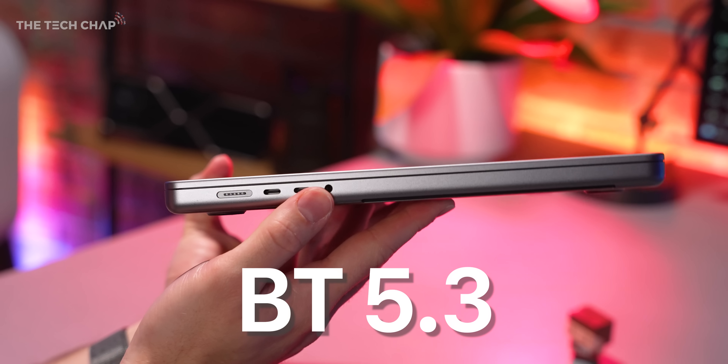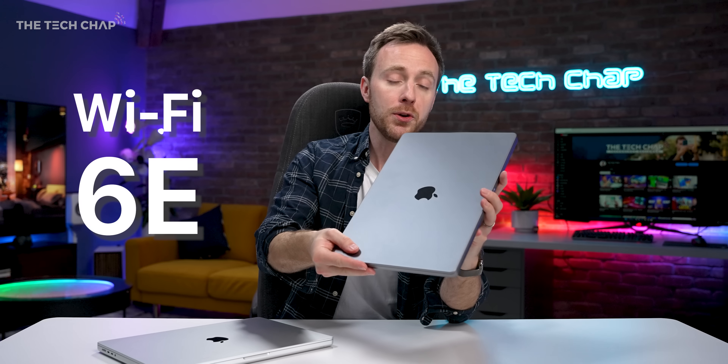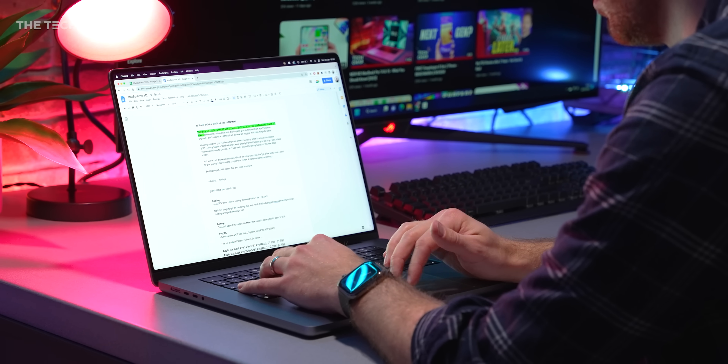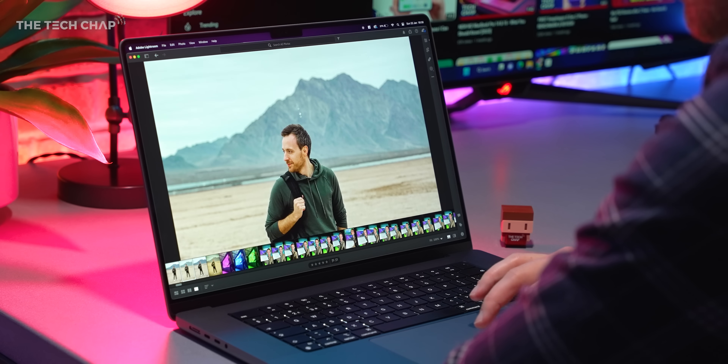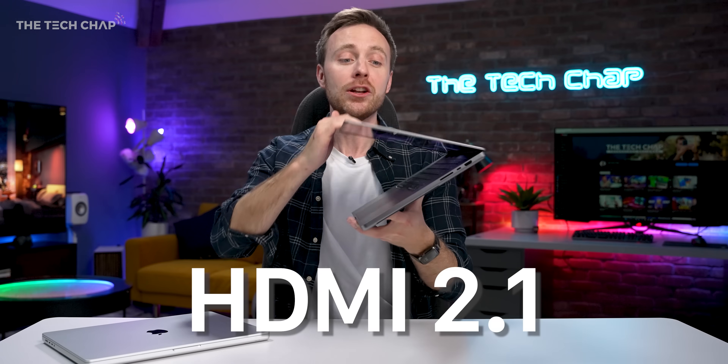We also have a bit of an upgrade to connectivity. We get Bluetooth 5.3, which is a little bit more reliable and more power efficient. We also get Wi-Fi 6E, which gives you access to the 6 GHz spectrum with up to two times the throughput — much higher bandwidth than Wi-Fi 6 — though it does require you to have a Wi-Fi 6E router. And HDMI 2.1.